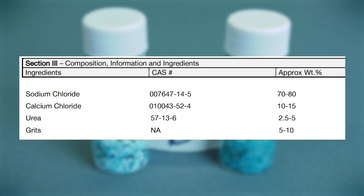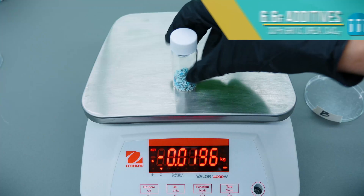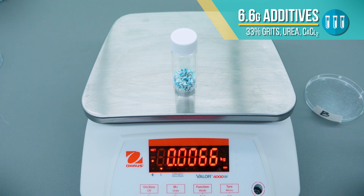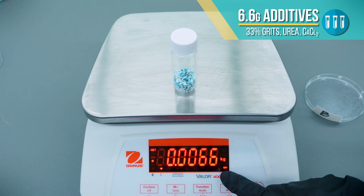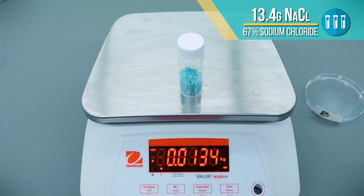Next, we have brand B, another premium brand. 33% of our sample was additives — grit, urea, and calcium chloride — while salt made up just 67% of the sample's weight.